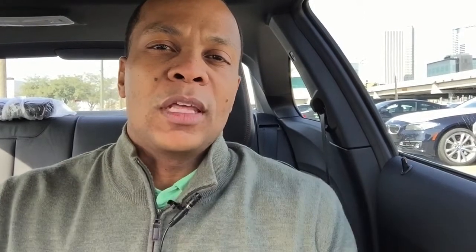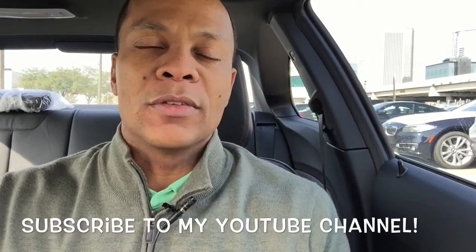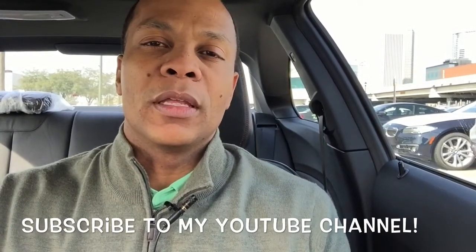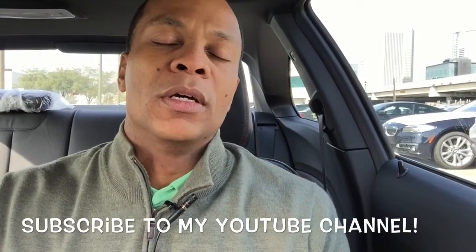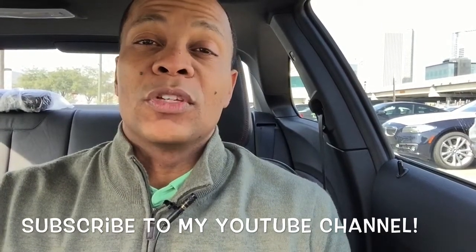Something to consider. If you have any questions about anything BMW in particular or automotive related, there are a few ways you can reach me. You can visit me here at Advantage BMW Midtown in Houston, call or text me on my cell phone at 713-962-7225, or email me at charles@charleslcannon.com. Don't forget to subscribe to my YouTube channel — I have plenty of great videos coming up on all kinds of different vehicles and features unique to the BMW brand.